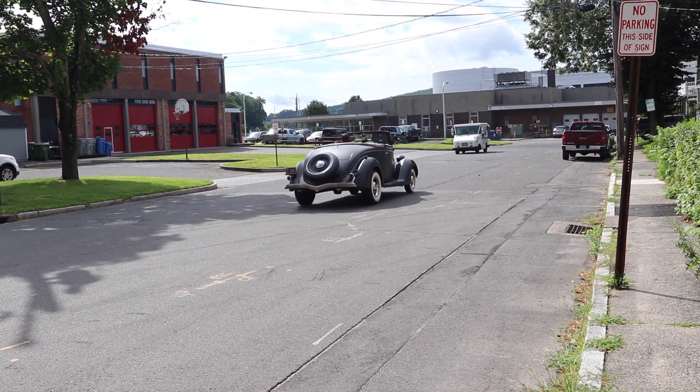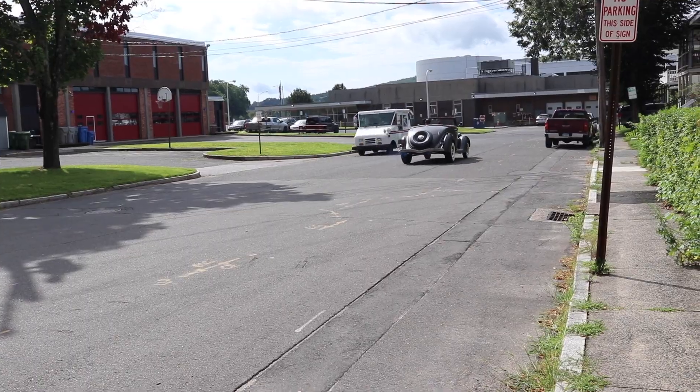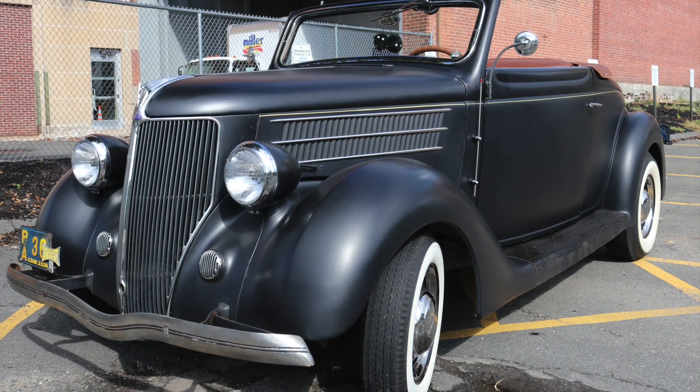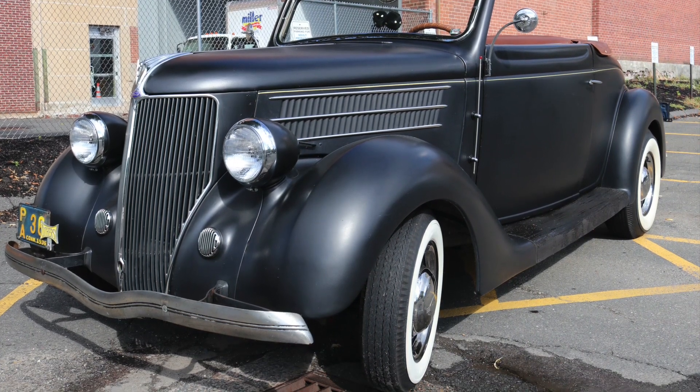Yes, it has fuzzy dice hanging from its rearview mirror. Brian Ware of Bristol, Connecticut has owned his 1936 Ford Cabriolet for about 20 years.